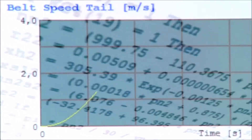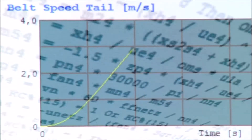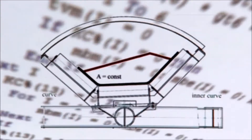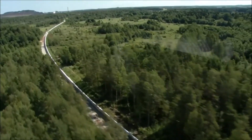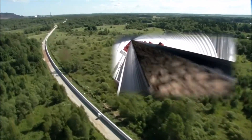A specially developed software calculated the necessary angle of inclination of each of the 12,500 idler stands, to ensure that even at a speed of 4 meters per second, the belt and material always stay on track through the curves. And in the end, the study showed it was possible.